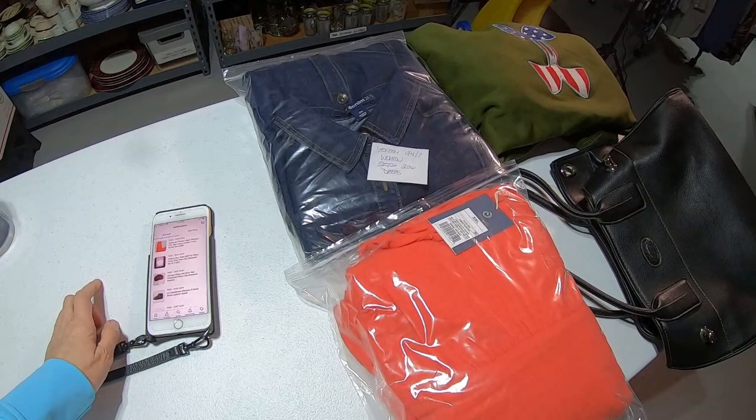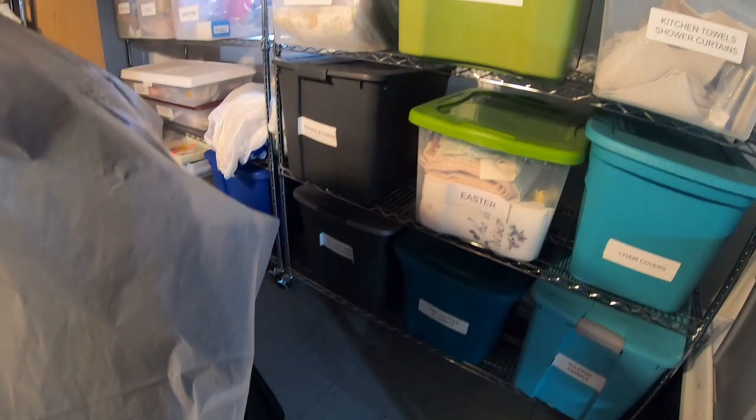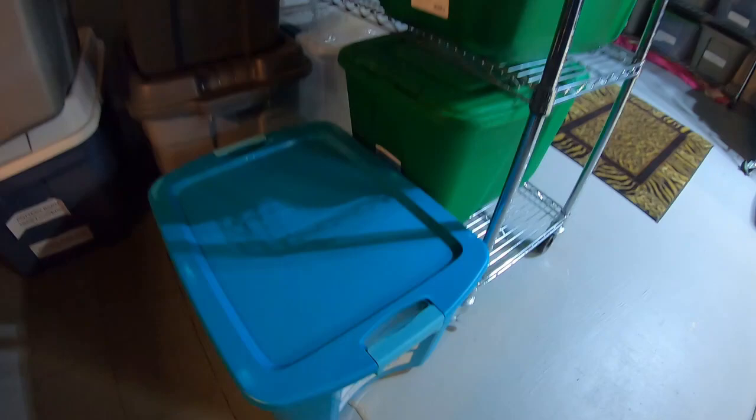The next item is a Pottery Barn Teen Pillowcase Set — it's a set of two, new, pink and white. Those would be in the Pottery Barn section. This is either going to be in pillow shams — I do have a whole pillowcases, quilts, duvet covers, pillowcases section. Because I pick up so many pillowcases and shams, sometimes they get a little bit switched around. But I think this is them right here.